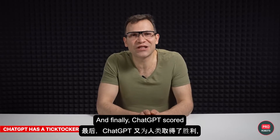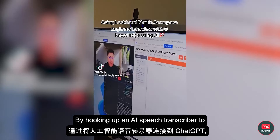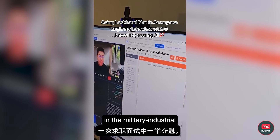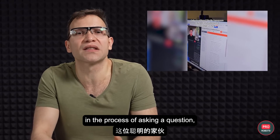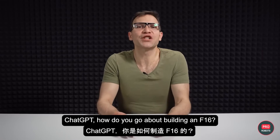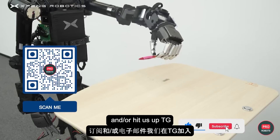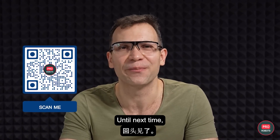ChatGPT scored another victory for — or over — humans. By hooking up an AI speech transcriber to ChatGPT, a TikTok mastermind aced a job interview at Lockheed Martin — kind of a big deal in the military-industrial complex. While the interviewer was asking a question, this fellow could already see a nuanced answer on the screen. There's tons more, but that's all for now. Like this video, subscribe, and hit us up on Telegram to join our growing community of robot enthusiasts. Until next time, bye-bye.